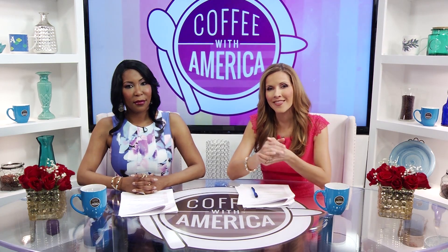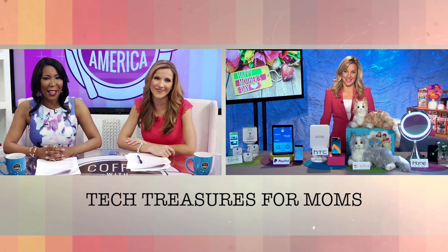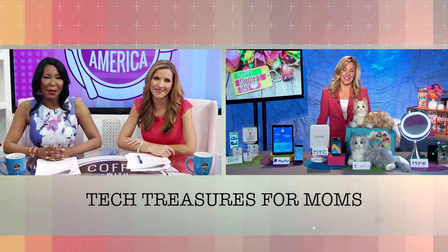Mother's Day is just around the corner, and this year more moms than ever are hoping for a gorgeous gadget, especially one that keeps them connected with their loved ones. Emmy Award winner and consumer technology journalist Jennifer Jolly is here with a bouquet of fresh tech gifts for all kinds of moms.